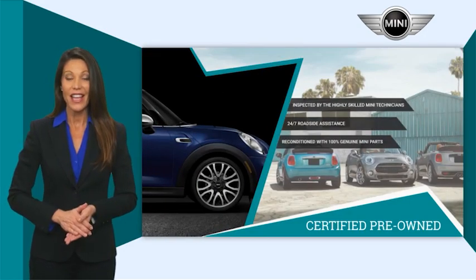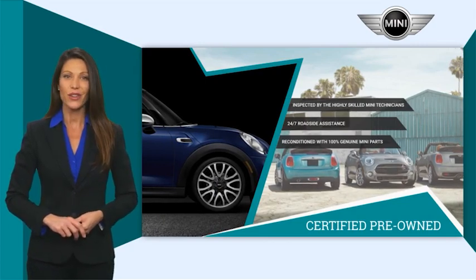Talk to your local dealer today to find out more about the MINI Certified Pre-Owned program.